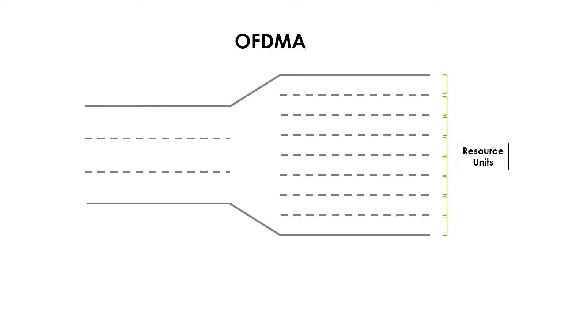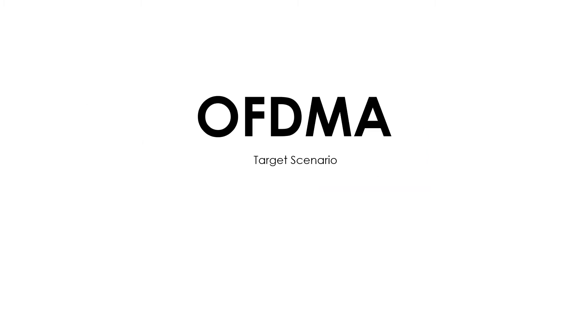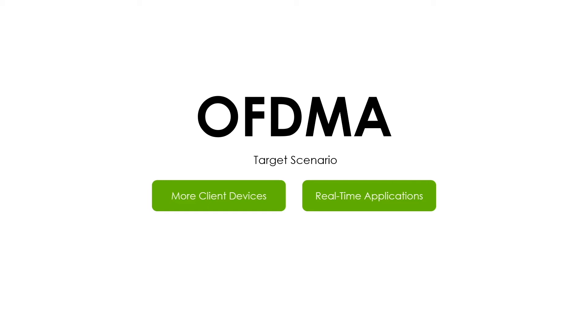At the same time, these RUs can be dynamically combined and allocated to cope with different data sizes and applications. Therefore, whether it is an IoT device updating monitoring information — which requires smaller resource space — or a laptop streaming video that needs larger data space, both can access the channel promptly and maintain sufficient speed without long waiting times, as was the behavior in previous standards. With OFDMA, network congestion can be effectively addressed, allowing Wi-Fi 6 to better accommodate the growing number of client devices and more real-time applications.